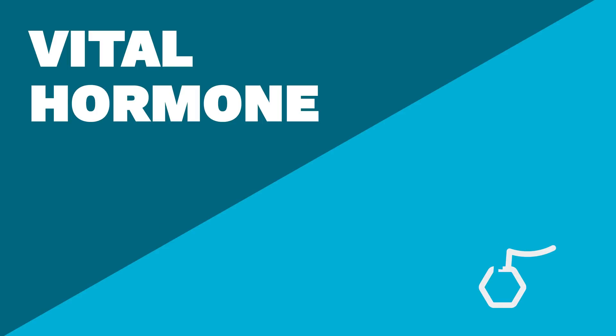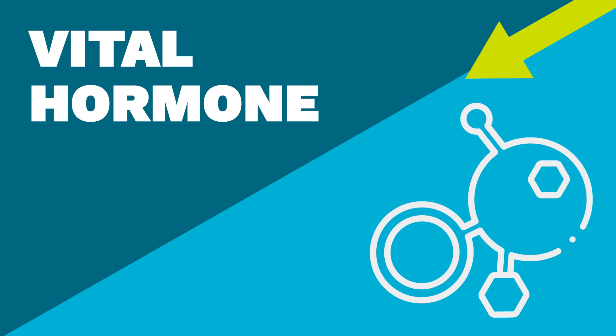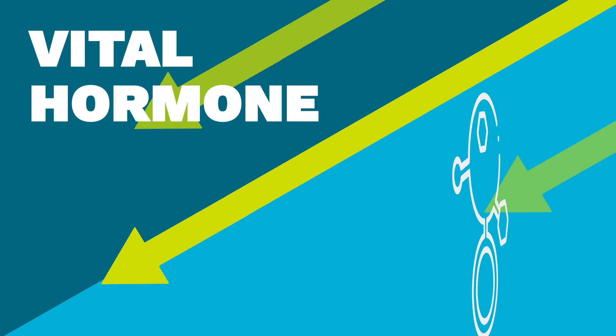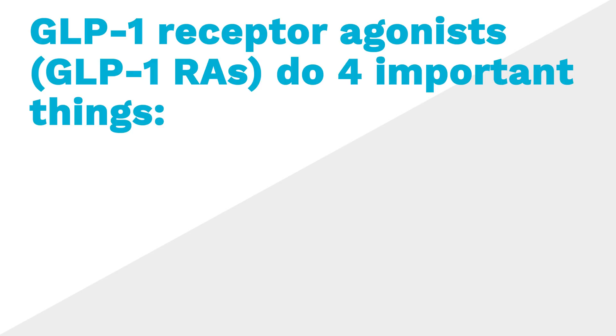With type 2 diabetes, your levels of a vital hormone that aids food digestion and metabolism are lower than normal. When that hormone is low, it's hard for your body to balance your blood sugar. GLP-1 receptor agonists, also known as GLP-1-RAs, are medications that boost that hormone to do 4 important things.